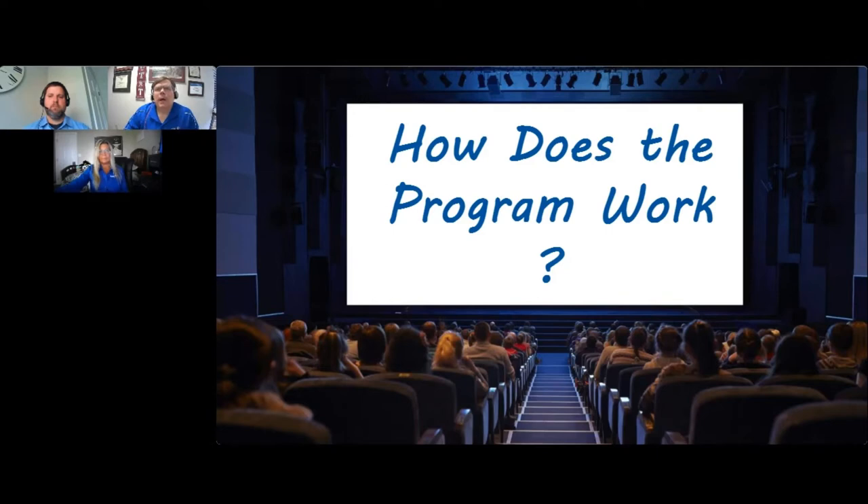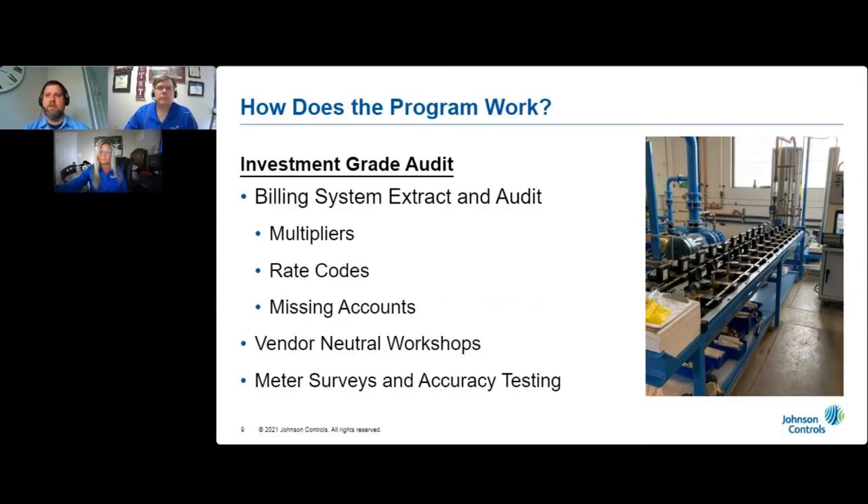So how does our program work? After you have selected Johnson Controls to develop a performance contracting project, we generally need between three and four months to complete a detailed engineering study for most utilities. After we meet with your staff to determine what items should be included in the scope of work, we will work with you to obtain an extract from your utility billing system, and we will audit that billing system extract to make certain that every account is being billed correctly. Next, we will have a series of vendor neutral workshops to help you select a water meter, AMR, AMI system, automated leak detection system, and customer engagement portal, among other things. Once selected, we will test a statistically valid random sample of two inch and smaller water meters by removing those meters from service, installing the new water meters of your choice, and shipping the old meters to a testing lab that is both NIST and ISO certified.